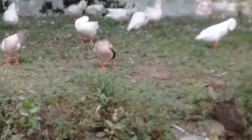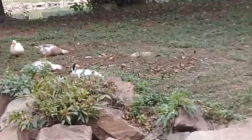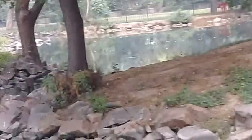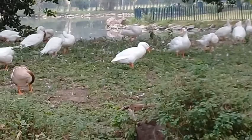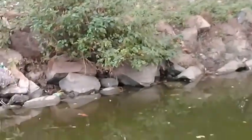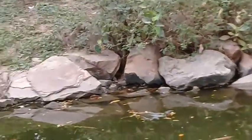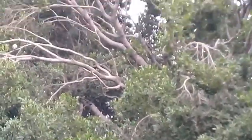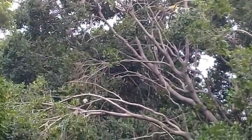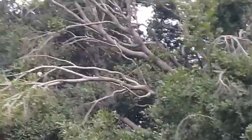Here you can see these beautiful ducks, the smaller variety, and they are tackling. So many of the green pigeons — this is a very rare sight.